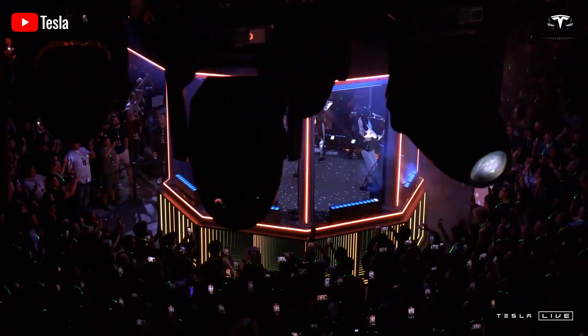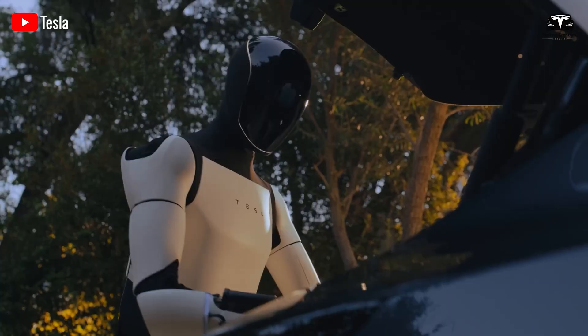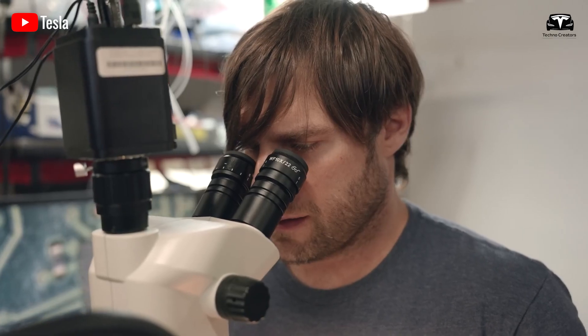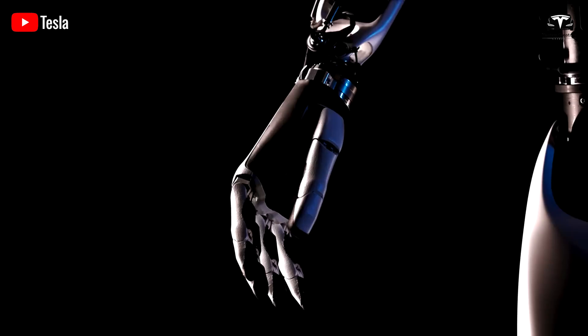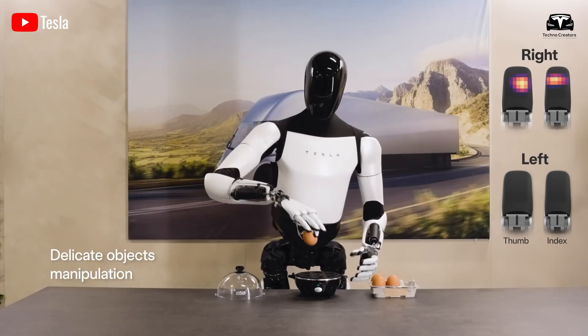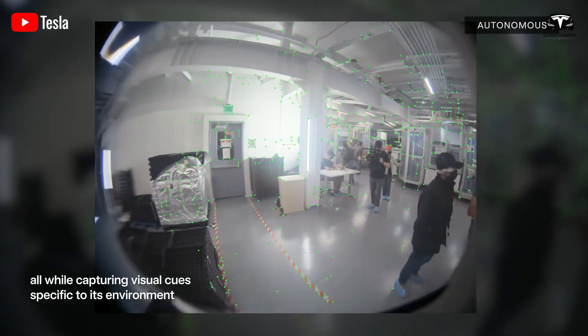Tesla Optimus Humanoid Robot is one of the few products that has garnered widespread public support and interest, thanks to Tesla's reputation and credibility. According to Elon Musk, Optimus is the world's smartest robot. With proprietary technology integrated into its components, it is designed to handle all the tedious tasks that humans prefer to avoid.